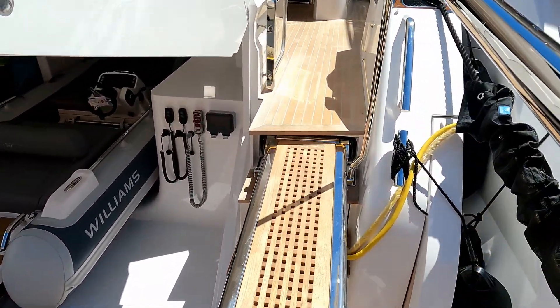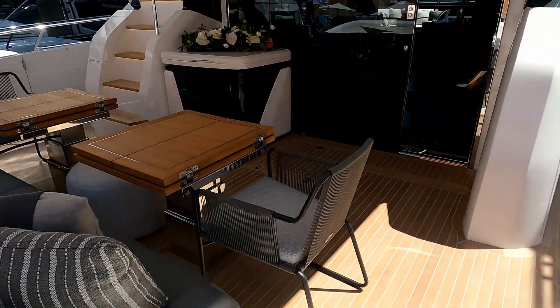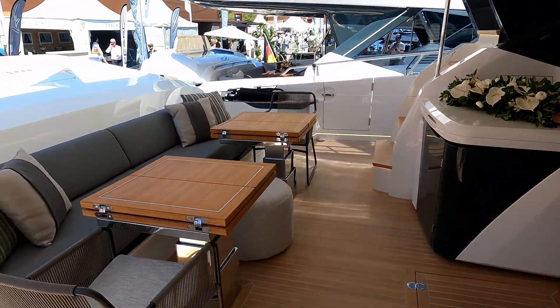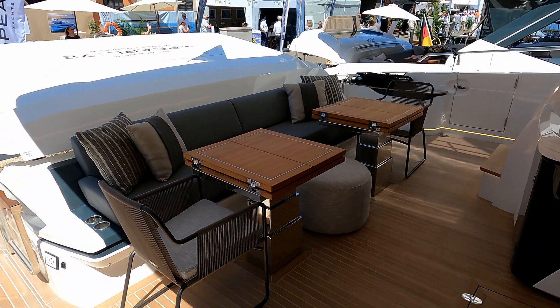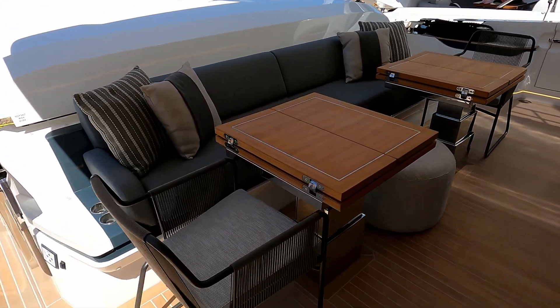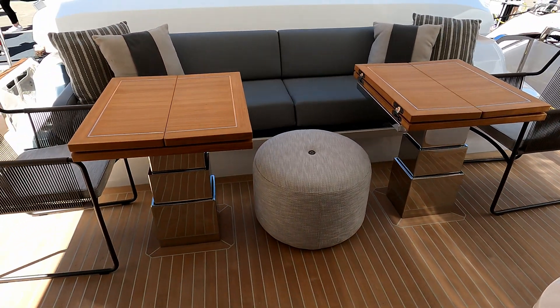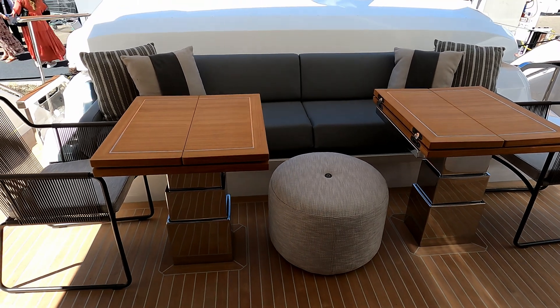We'll board via the passerelle and once we're aboard, the first thing we're greeted by is this beautiful cockpit area. There are two little tables that are separately designed as coffee tables — they're both high-low, but equally you can fold those out to the middle to meet and give yourself a vast dining table.